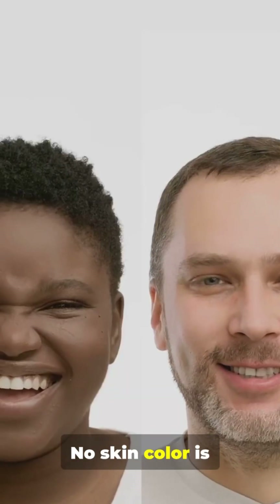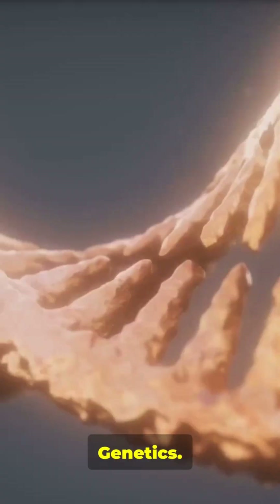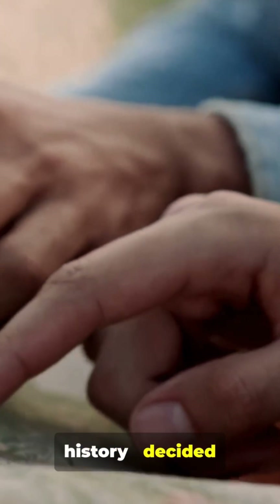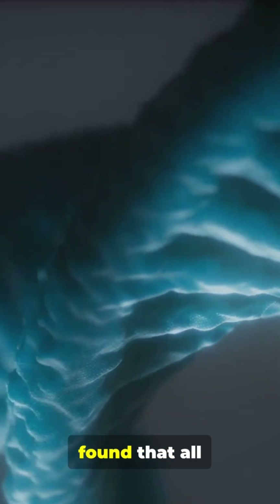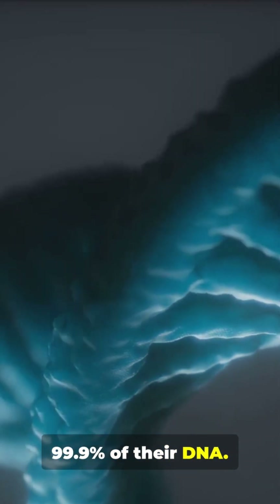No skin color is biologically better or worse than another — there's no superior skin color. Genetics, adaptation, migration, and a whole lot of history decided our shades. Scientists have found that all humans share about 99.9% of their DNA.